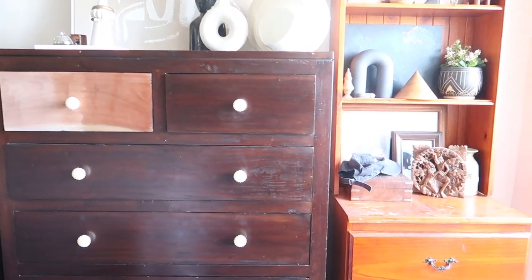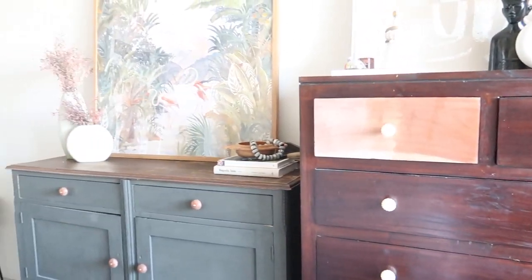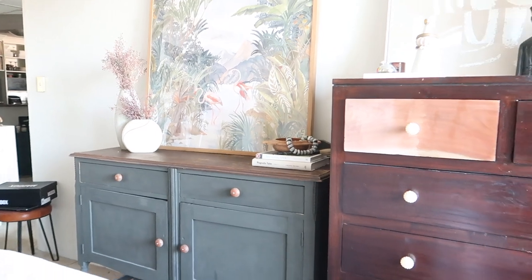On today's video I'm going to be giving you a very renter-friendly and budget bedroom makeover. I've been meaning and really needing to make over my own bedroom for a while now. Unfortunately this room had become a bit of a storage-cum-dumping ground for all my furniture pieces that I didn't have anywhere to store in the rest of my apartment. In this video I'm going to be sharing with you how I made over and transformed this space.